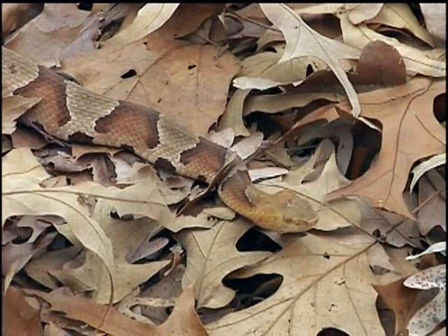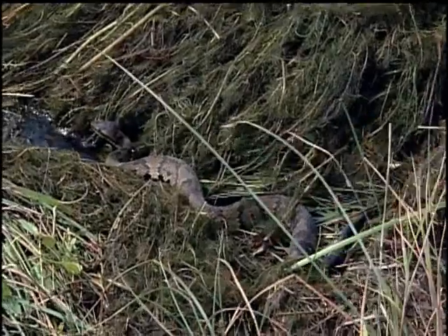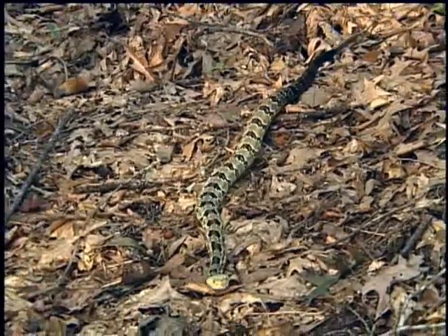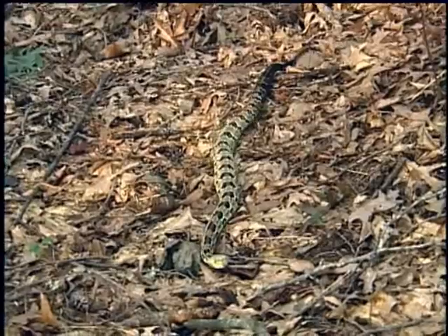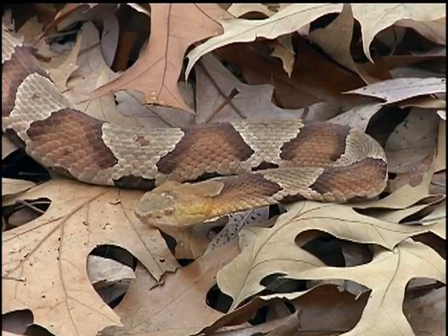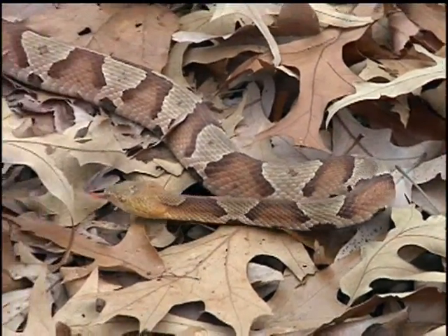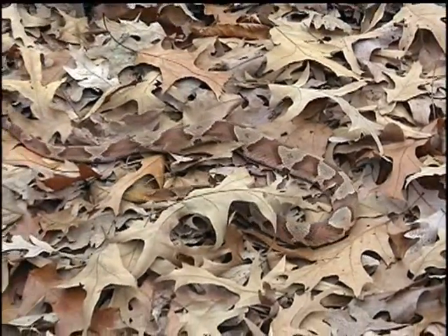There are three species of venomous snakes in Virginia: the copperhead, the cottonmouth, and the timber rattlesnake. These species all play a valuable role in the ecosystem and should be left alone, as they are normally not aggressive towards humans. The copperhead is the only venomous snake found throughout all of Virginia. They can be recognized by their copper-colored head and the hourglass pattern on their bodies.